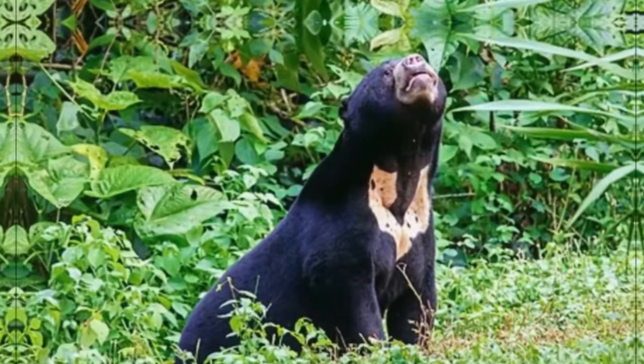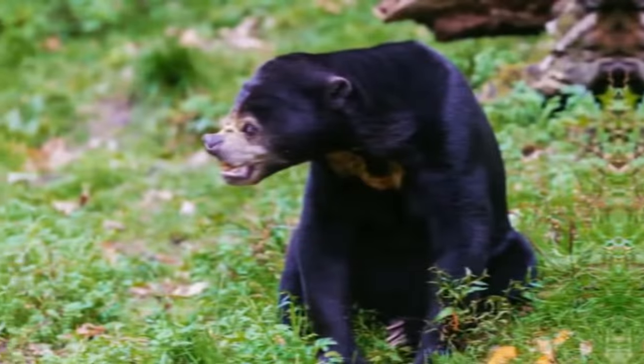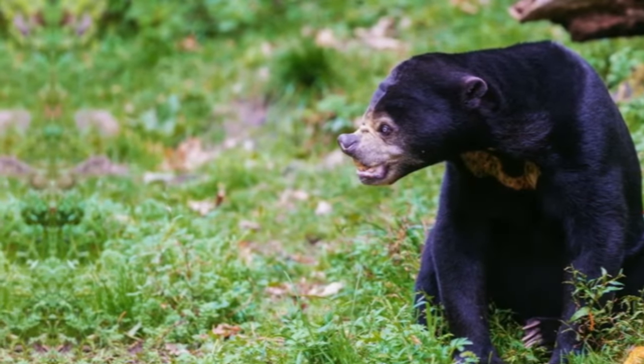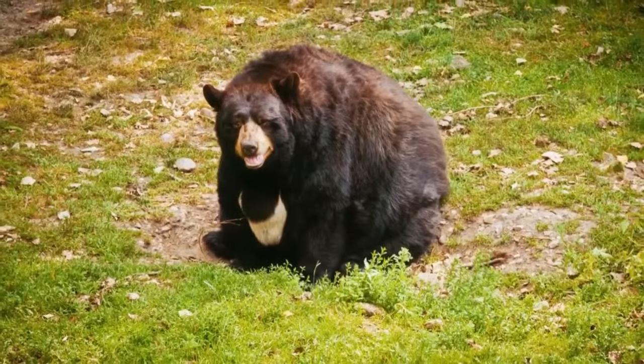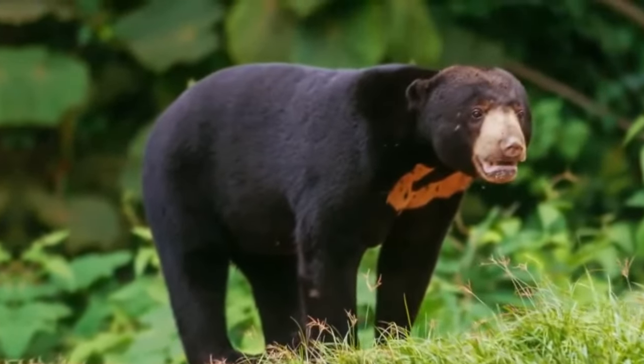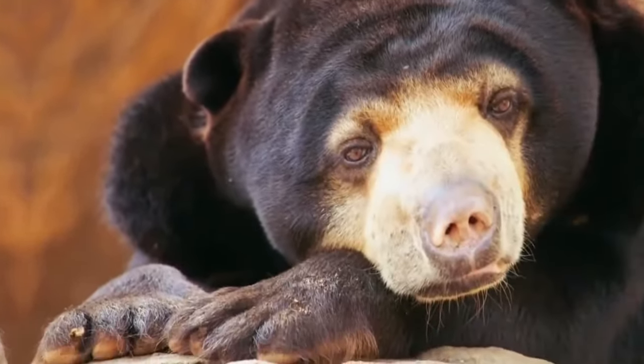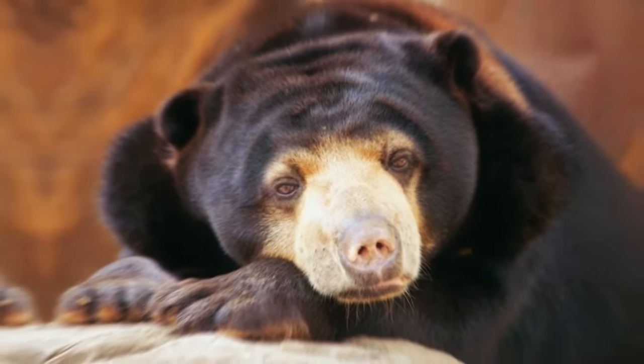Their habitat is characterized by high altitudes and cold climates. One of the sun bear's most striking features is its extremely long tongue, which can reach up to 20 centimeters in length. This remarkable tongue is used to reach insects and larvae in tree holes — an important part of their diet. Its physical appearance is unique, with thick black fur, round ears and a facial expression that can appear somewhat enigmatic due to the spot on its chest. The conservation of these bears is vital to ensure they continue to inhabit the mountains and forests.